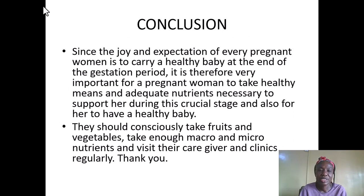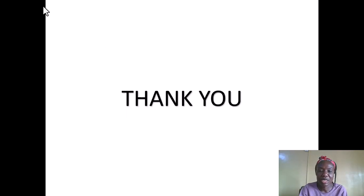In conclusion, since the joy and expectation of every pregnant woman is to carry a healthy baby at the end of the gestation period, it is very important for a pregnant woman to take healthy meals and adequate nutrients to support her during this crucial stage and to have a healthy baby. They should consciously take fruits and vegetables, consume enough micronutrients from good foods — whole cereals, whole grains, milk, eggs, fish — and also visit their caregivers and clinics regularly to ensure their safety and the safety of the baby. Thank you very much and happy listening.